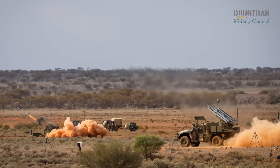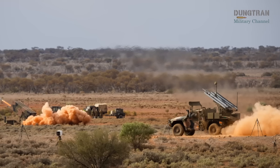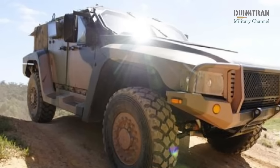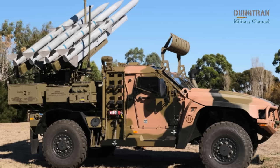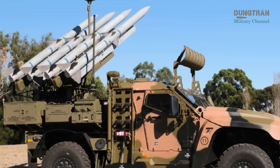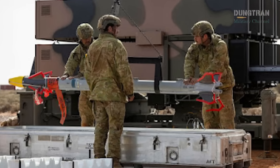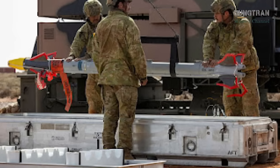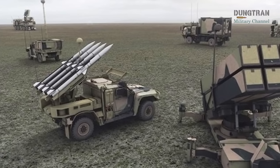Trial imagery released by the Ministry of Defense showcases the Hawkei's compact yet robust design, highlighting its suitability for rapid deployment in diverse terrains. The successful ripple-fire exercise underscores the system's ability to engage targets with multiple launchers, enhancing redundancy and effectiveness. This capability is critical in countering saturation attacks, where adversaries deploy multiple threats simultaneously. The Hawkei-NASAMS platform also benefits from Australia's investment in local industry, with Thales and CEA Technologies contributing to a sovereign defence capability that reduces reliance on foreign supply chains.